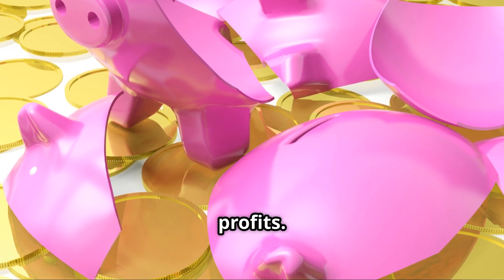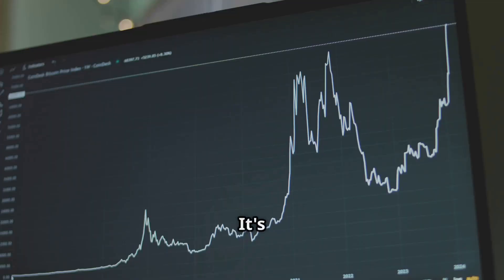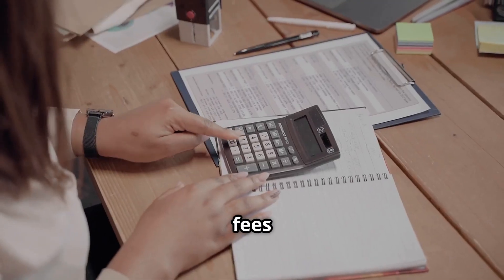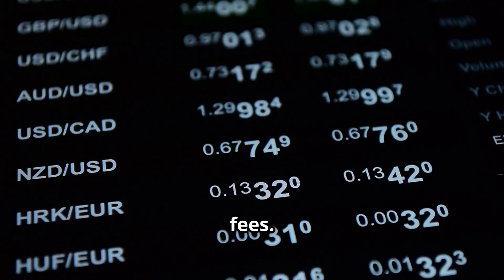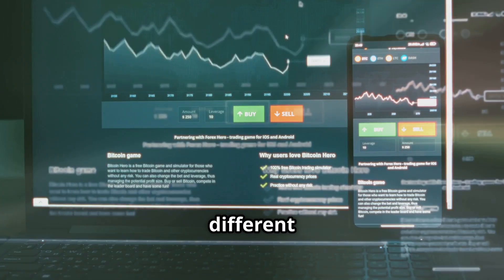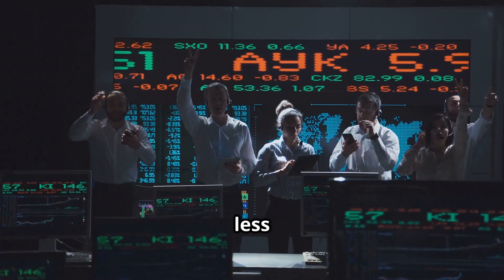Those small fees can eat into your profits a big chunk if you're not careful. It's not just about the price of Bitcoin going up — you have to beat the fees too. Exchanges have all sorts of fees. You might hear about maker fees or taker fees. Some exchanges have different fee levels; the more you trade, the less you might pay.